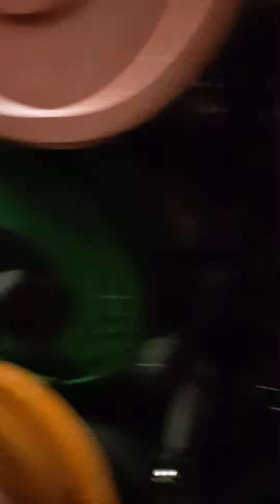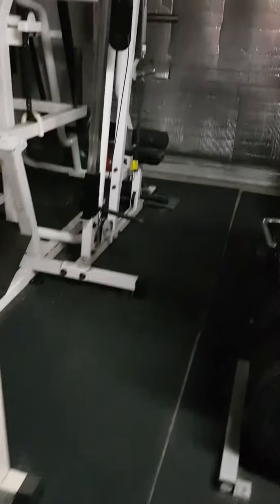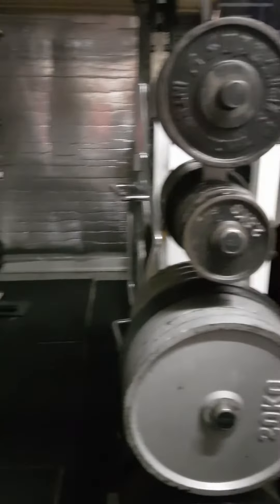Of course we have all the various handles, attachments, ropes, and belts — everything you need. Here at Flex R6 HQ we've got everything for your training needs. Just remember, if you're in Canberra and you need a place to train — Flex R6 HQ.